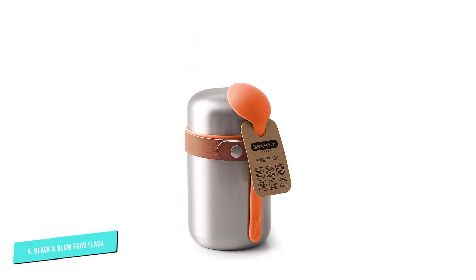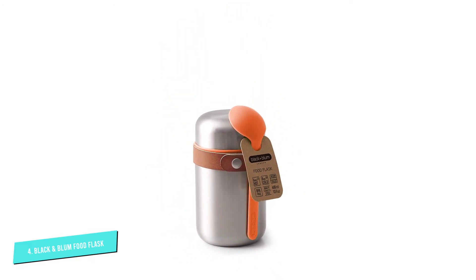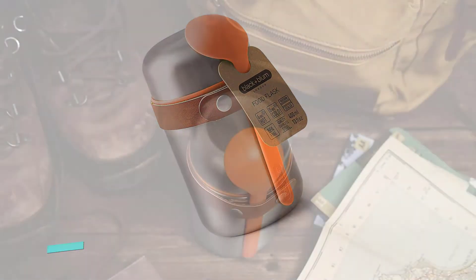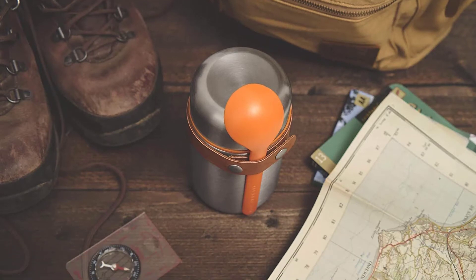The opening of the flask is designed to be wide enough to work in tandem with the spoon for straightforward, self-contained mealtimes, with 400 milliliters of volume. It should be enough for a single portion.